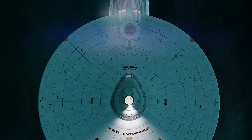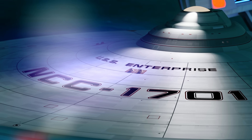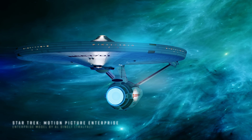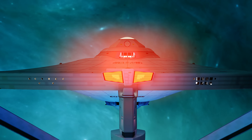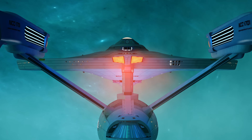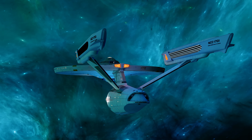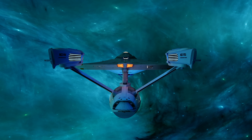Star Trek's legendary USS Enterprise NC-1701 is easily one of the most iconic ship designs of all time. Its silhouette is immediately recognizable even to those who don't call themselves Trekkies. And this understandably left quite big shoes to fill for the new production designer Jonathan Lee for Paramount's latest Star Trek installation, Strange New Worlds. So does the new design direction live up to its lauded precedent? And how can one even begin to reinvent a modern legend?